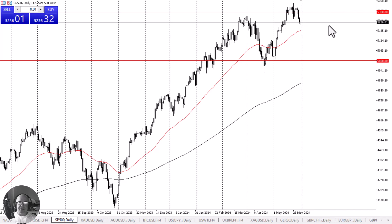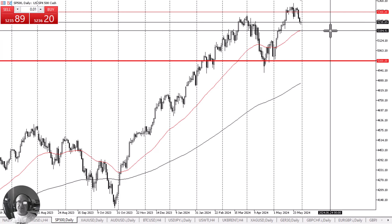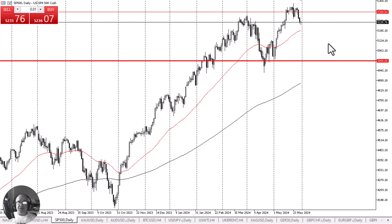Longer term, the trend has remained very much intact. The 50-day EMA sits at 5184 and is rising, and I do think that should cause quite a bit of technical support.